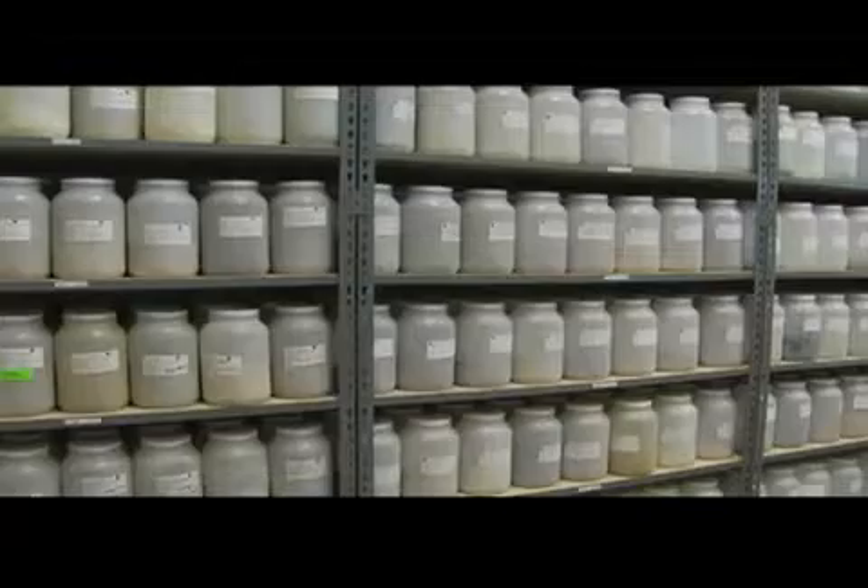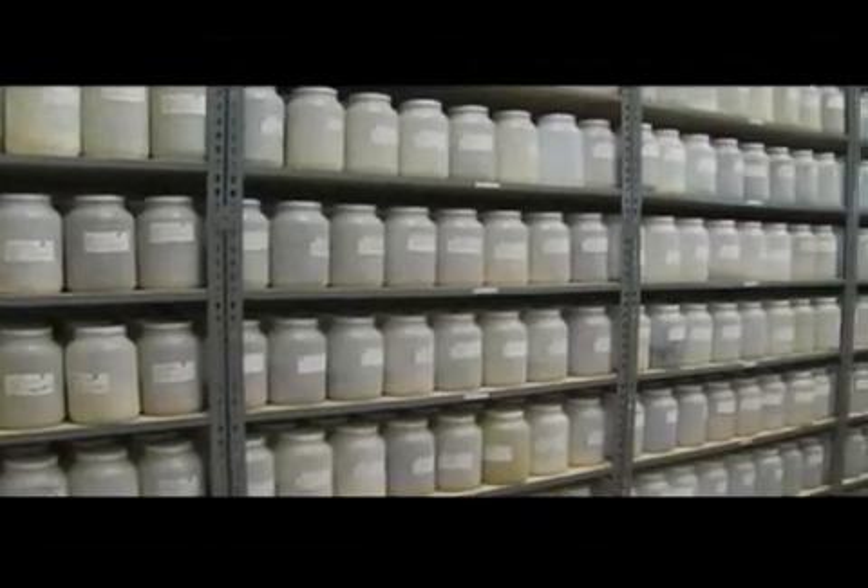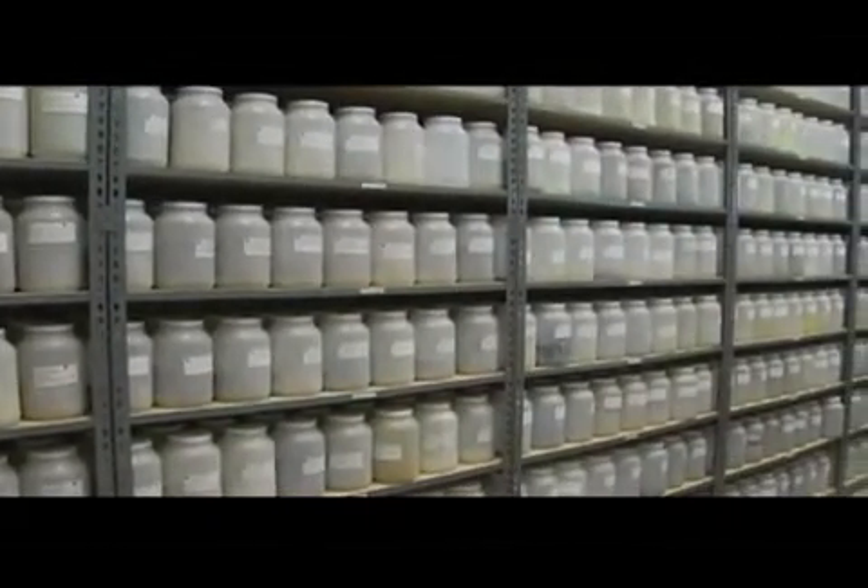We're here in the medicinal plant library, here in Lacey. We have about 8,000 plants and about a quarter of a million fractions of those plants. It's important for you to know that this is the largest functional medicinal plant library in the world.